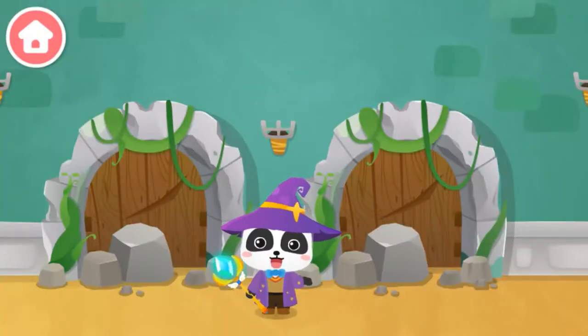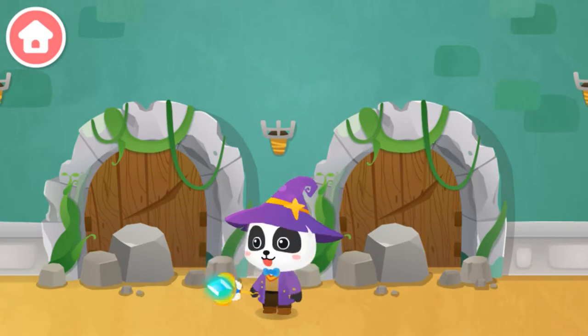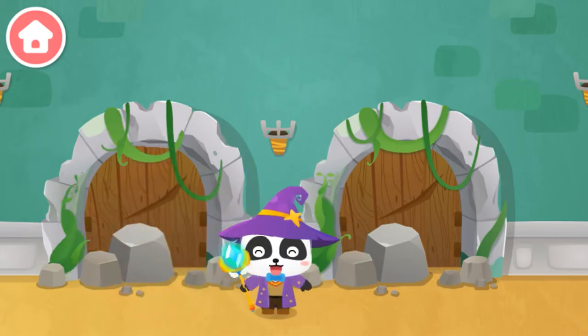I am the great magician Kiki, and let's see if anyone needs our help. This magic door doesn't work — let's fix it. Baby Buzz, Magic of Fixing!